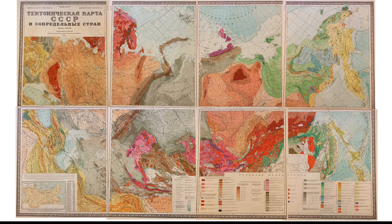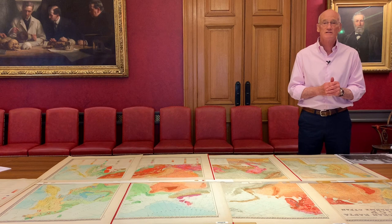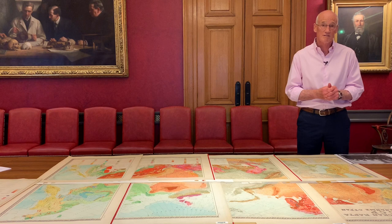This map was donated to the Geological Society, so it's got a real piece of history about it. It was donated in 1957, which was a year named as International Geophysical Year. We believe that the delegation who brought the map were the first scientific — certainly geological — delegation that had left the Soviet Union since the early 1920s, the end of the revolution.